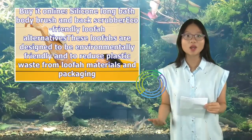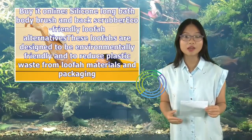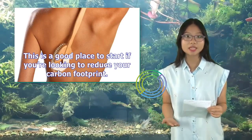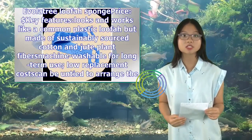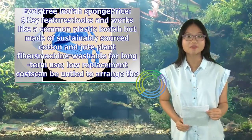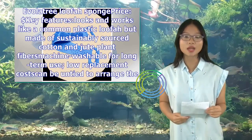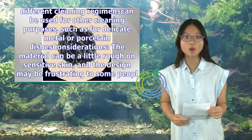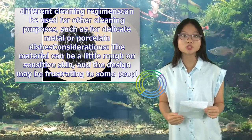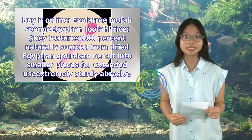Eco-friendly loofah alternatives: these loofahs are designed to be environmentally friendly and to reduce plastic waste from loofah materials and packaging. This is a good place to start if you're looking to reduce your carbon footprint. A-Voluntary Loofah Sponge. Key features: looks and works like a common plastic loofah but made of sustainably sourced cotton and plant fibers. Machine washable for long-term use, low replacement costs. Can be untied to arrange the material into different shapes for different cleaning regimens. Can be used for other cleaning purposes such as for delicate metal or porcelain dishes. Considerations: the material can be a little rough on sensitive skin and the design may be frustrating to some people. Buy it online.